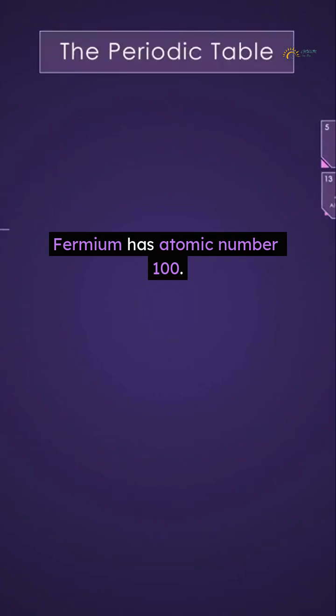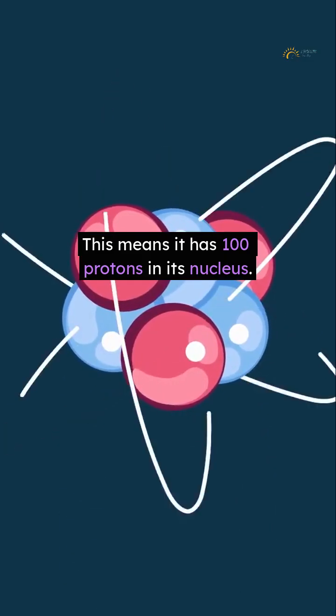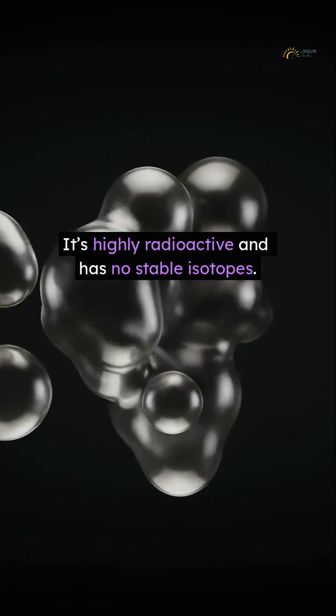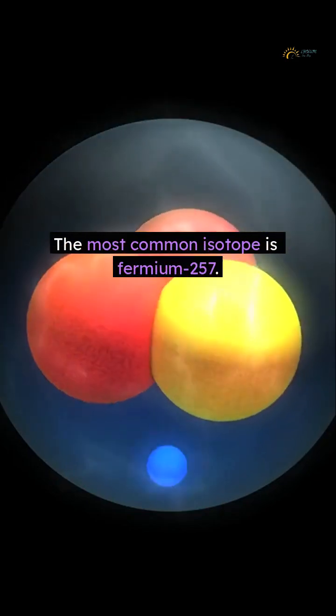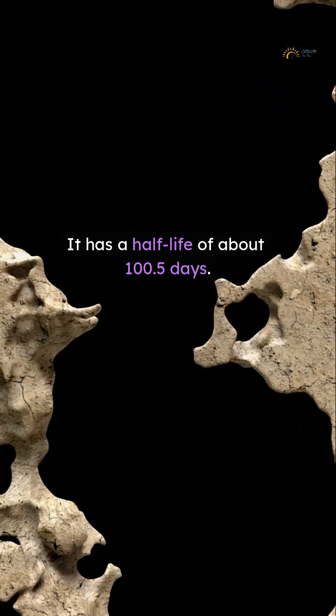Fermium has atomic number 100, meaning it has 100 protons in its nucleus. It's highly radioactive and has no stable isotopes. The most common isotope is fermium-257, which has a half-life of about 100.5 days.